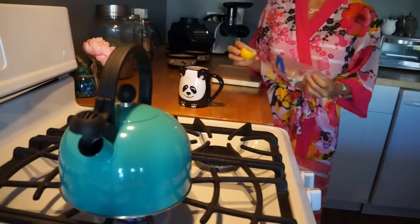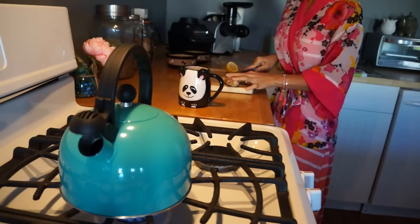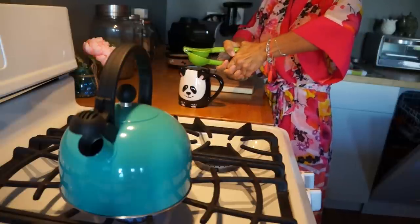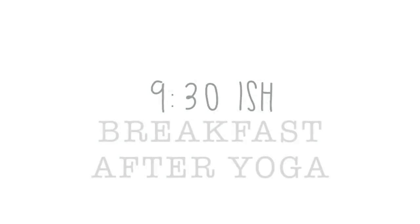Before I even drink my warm lemon ginger water — here I am demonstrating how I make it. I just slice up some ginger, squeeze in half a lemon, and add some warm water. That's it! Then I'm still swishing, haven't drunk my lemon ginger water yet — I spit out the oil and start to drink my lemon ginger water.